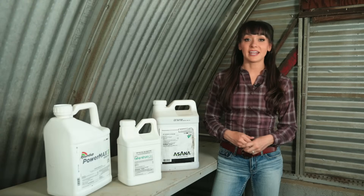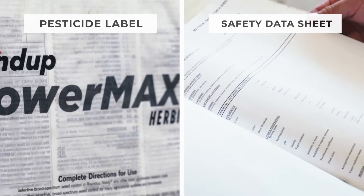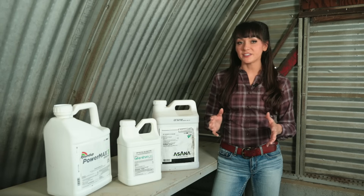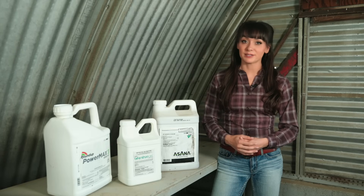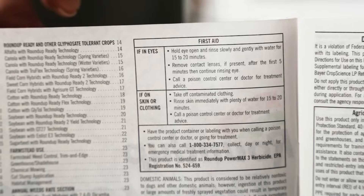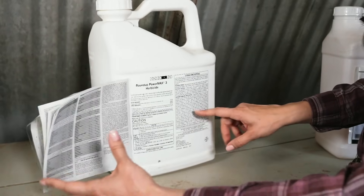There are two ways to get information on pesticide products: the pesticide label and the safety data sheet. When it comes to pesticide safety, the label is often the easiest place to start. A pesticide label is required by law to present you with the information that you need to be safe and use the product correctly.